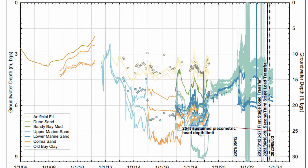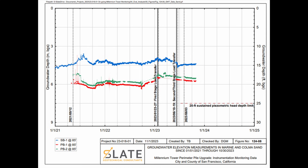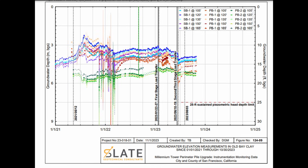Here's a view of the various piezometer readings throughout the subsurface — some in the sand and some in the old bay clay. Their threshold value is to not have the water level decrease by more than 25 feet. Here's another view of some of this instrumentation data.